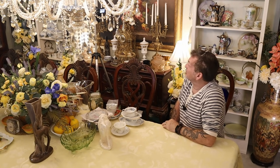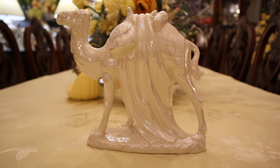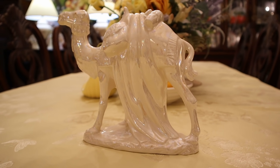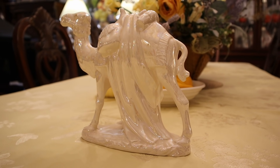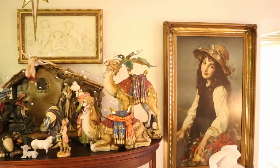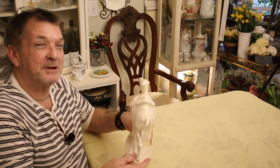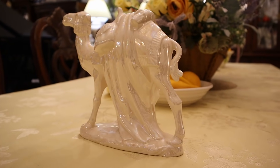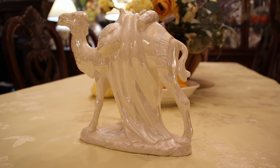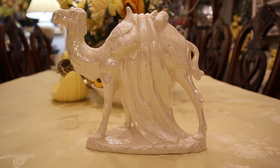Now we got some Goodwill goodies and I can't shut up about the deals, so here we go. This camel in the lusterware finish — just loved him. You know we have little carved wooden ones and we have bigger ones that go with the nativity. I just liked him because this is making me think out of the box — Christmas time, maybe some white frozen and crystal pieces. Just loved him — $3.99.